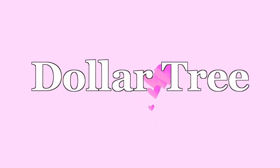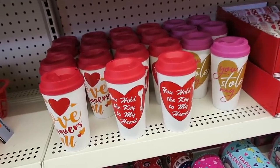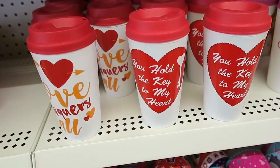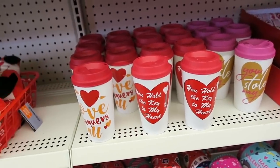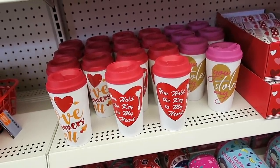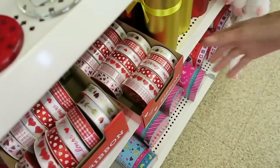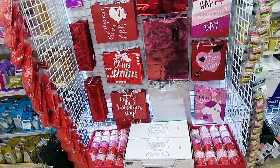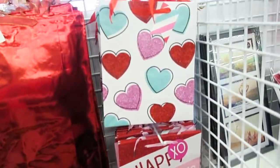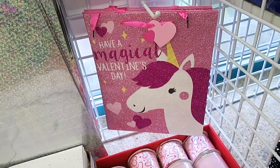Next we are heading into the Dollar Tree. They have some really cute Valentine's Day decor here. I am loving these Valentine's Day travel mugs right here — I think my favorite one would have to be the one that says 'you hold the key to my heart.' They also have 'you stole my heart' — I like that one too. Those are really cute, especially for only a dollar. They also have some really pretty Valentine's Day ribbon — look at all of this ribbon.